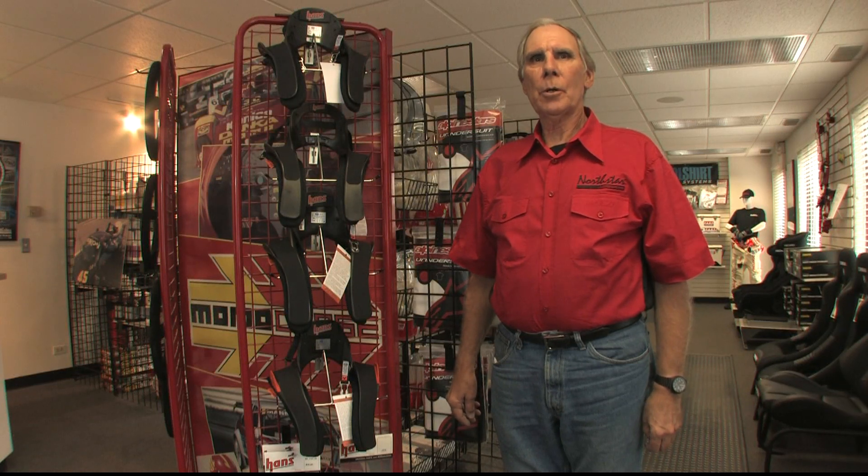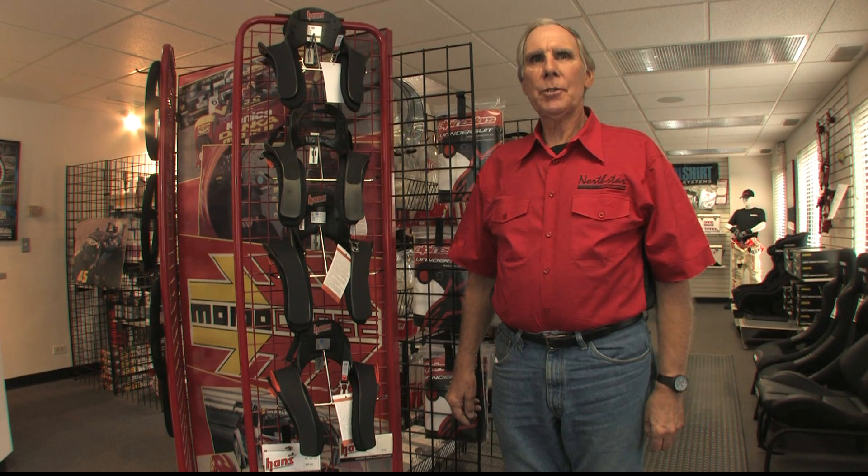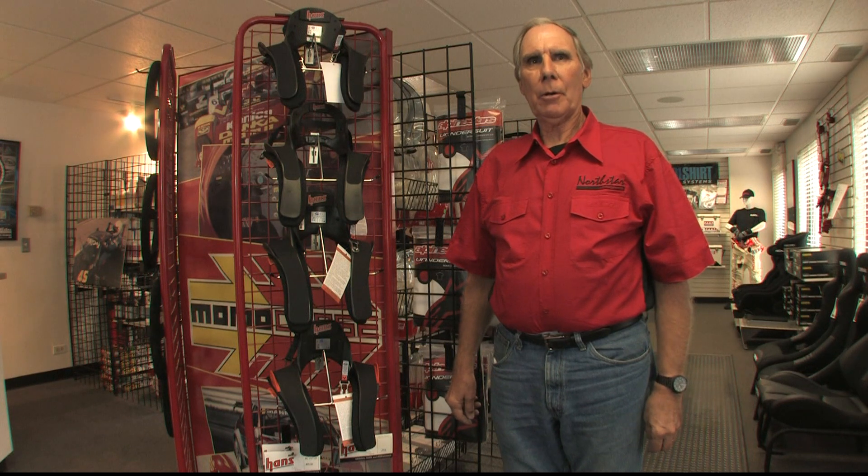Hi, I'm John Ruther, owner of Northstar Motorsports in Chicago. We're known as the Original Racing Resource. At Northstar, we sell performance racing and safety equipment for auto racing.